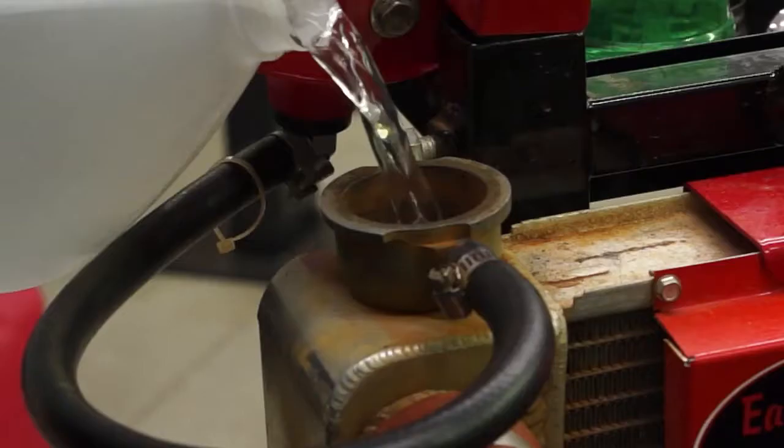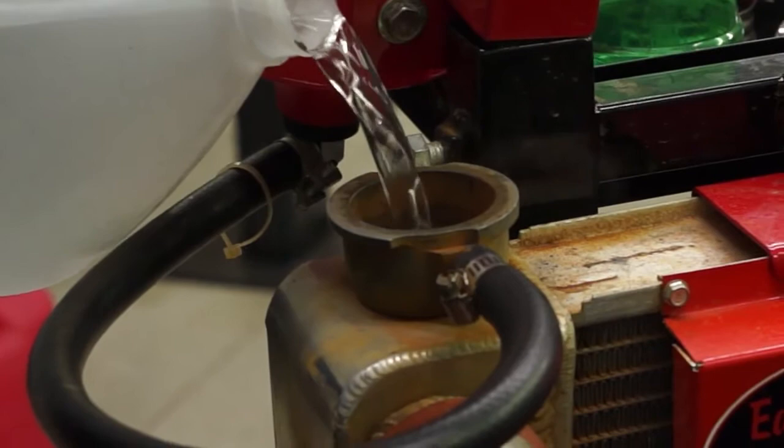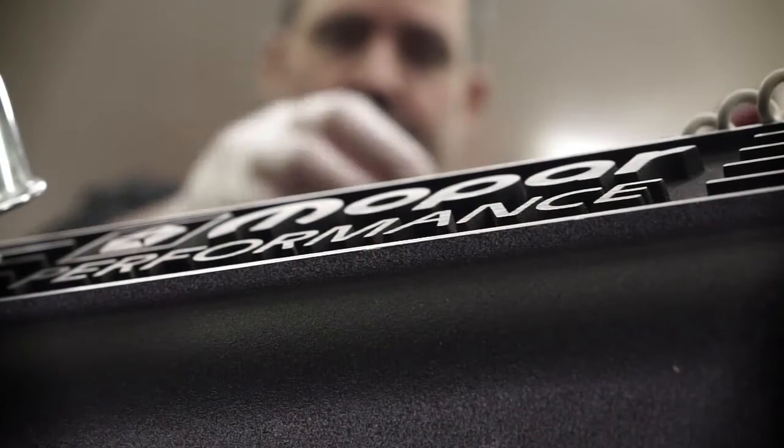In 1966, Chrysler did not stamp sequence numbers on an engine block, so it's hard to say that a car is a matching numbers car. The best you could say is that it's a date-coded car, unless you have paperwork proving it's a one-family-owner car or a car with extreme documentation.